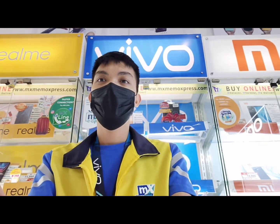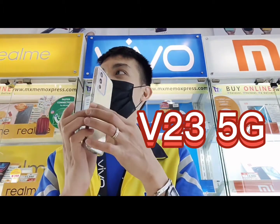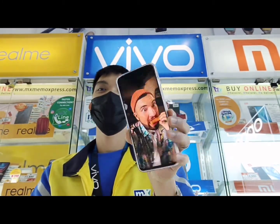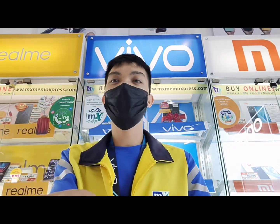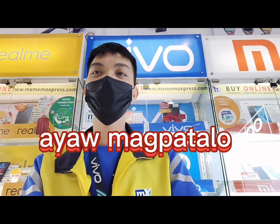Good day mga ka-Vivo! Our content for today is, i-highlight ko lang sa inyo mga ka-Vivo yung ating newest innovation ng ating Vivo smartphones — si Vivo V23 5G. Ito siya mga ka-Vivo. Bago ang lahat mga ka-Vivo, nais ko munang magpakilala. Ako po si Elvin Manalo Paulo, Vivo product expert here at SMC Tirosales Memo Express.